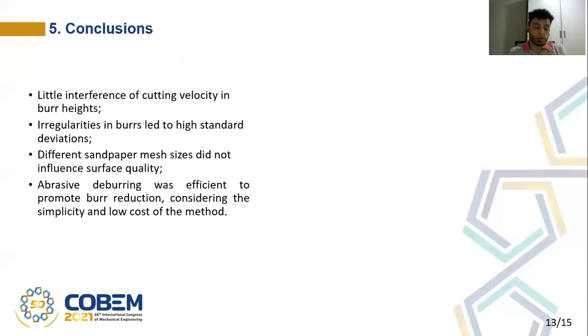The conclusions that could be drawn from this work are: there was little interference of the cutting velocity in the burr heights, which indicates that other cutting parameters should be studied to better understand burr formation. The irregularities in the burrs led to high standard deviations, which is a characteristic of burrs in micromilling. The different sandpaper mesh sizes did not influence the surface quality of the slots. Even though the abrasive method is very simple, versatile, and has a very low cost, it was very efficient in promoting burr reduction, showing it to be an efficient method for removing burrs in surfaces obtained by micromilling on flat surfaces.